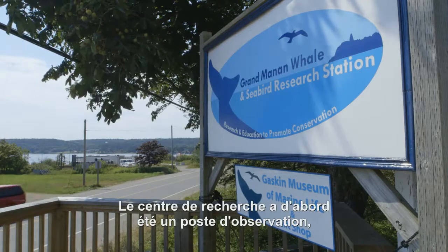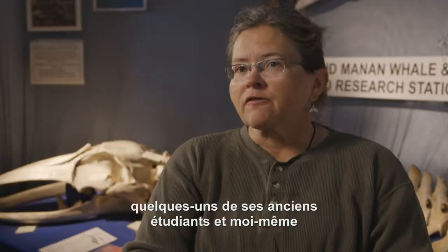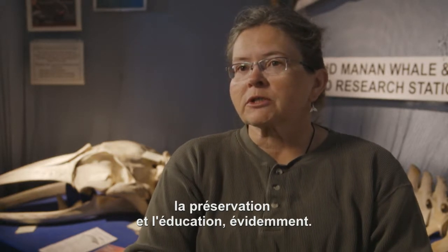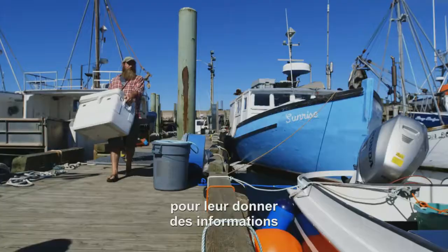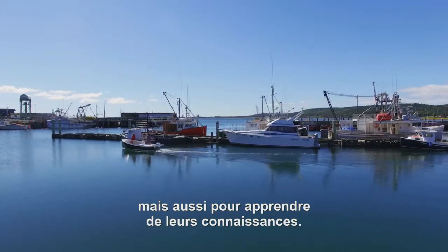The research station actually grew out of a field station of the late Dr. David Gaskin and his grad students. After Dr. Gaskin died in 1998, myself and some of his former grad students kept the research station going. We have multiple functions — it's applied research, but there's also conservation and education. We've always tried to work with the local community, give them information they might not already have, plus listen to their traditional knowledge.